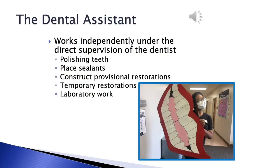You can work independently under the direct supervision of the dentist. Some things you may do are polishing teeth, placing sealants, constructing provisional restorations, making temporary restorations, and laboratory work.